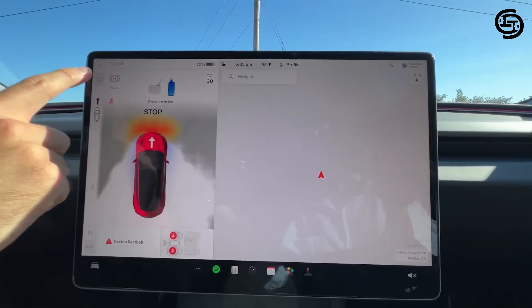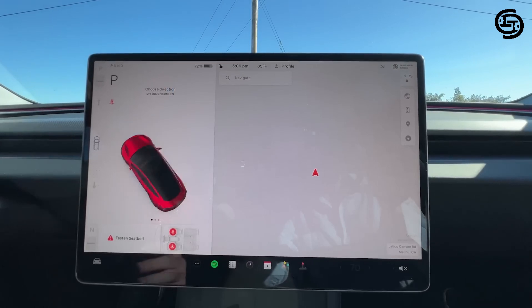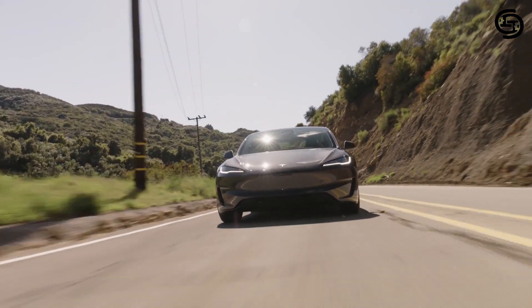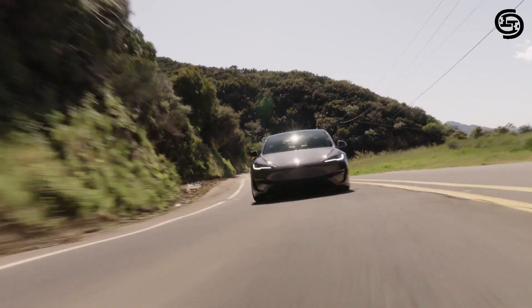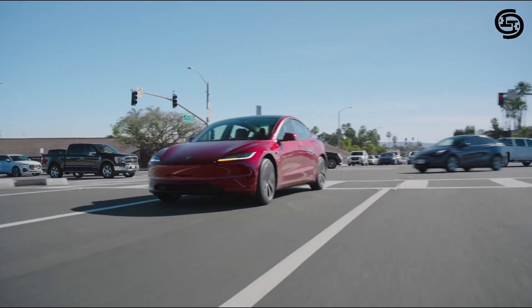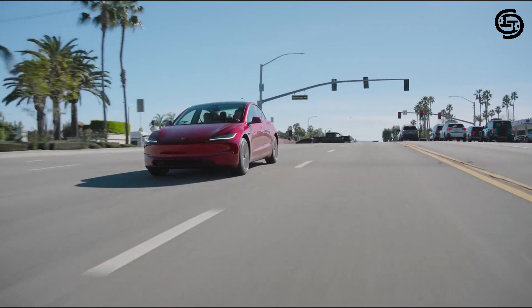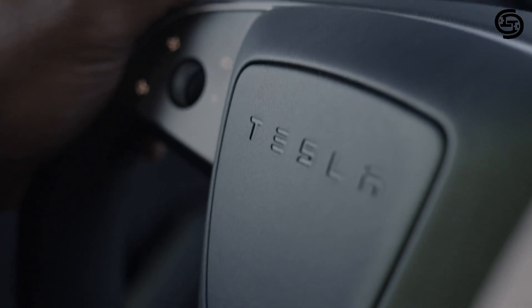Another benefit of Tesla ownership is the ability to receive software updates over the air. This means your car can continually improve and gain new features without needing to visit a service center. Tesla frequently rolls out updates that enhance performance, improve existing features, and even add entirely new functionalities.